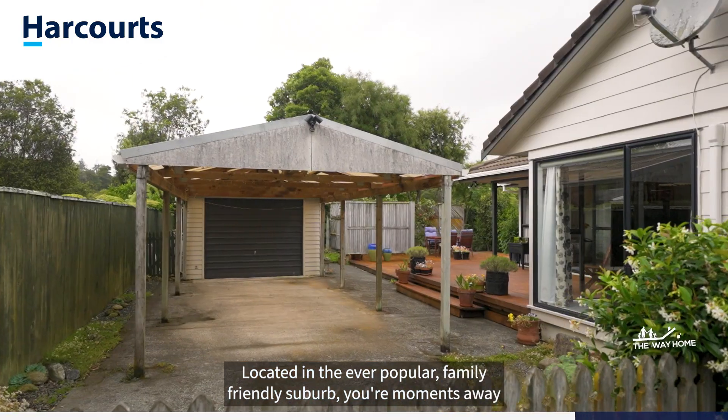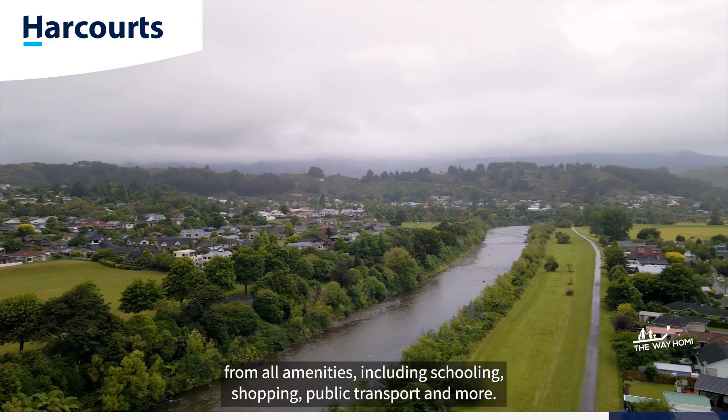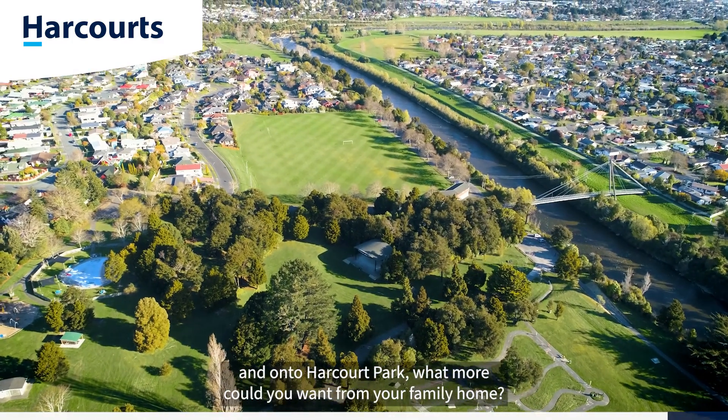Located in the ever-popular family-friendly suburb, you're moments away from all amenities including schooling, shopping, public transport and more. With fantastic indoor-outdoor flow backing onto the River Trail and onto Harcourt Park, what more could you want from your family home?